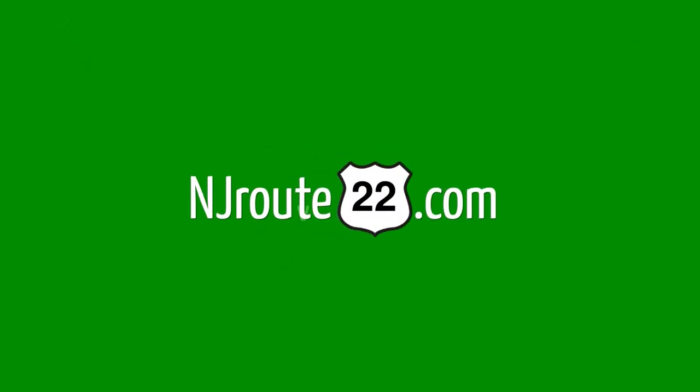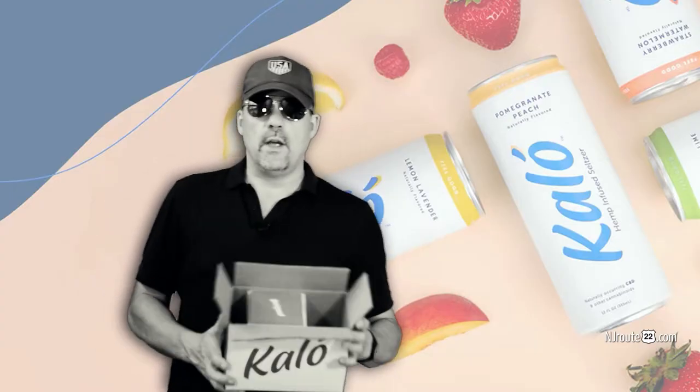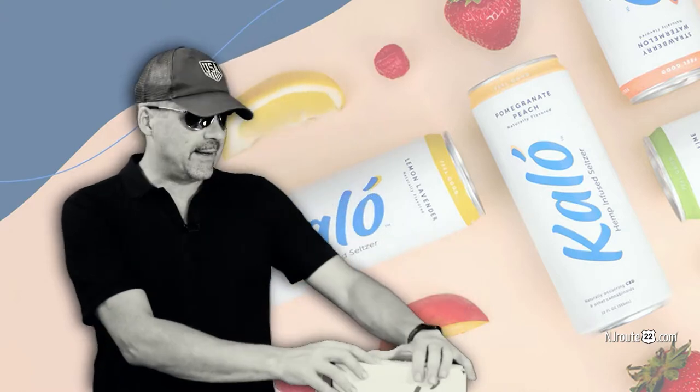All right, we're back with part two of the Kalo Hemp Infused Seltzer Review. Hey there, NJRoot22.com, and we're back with an update regarding the Kalo Hemp Infused Seltzer, and maybe a little bit more about CBD products in general.